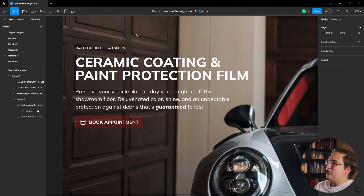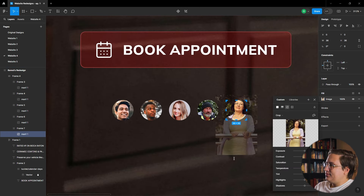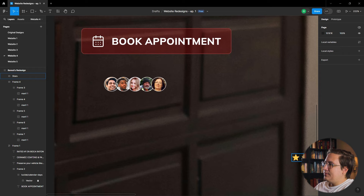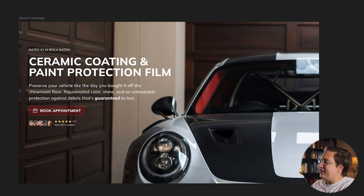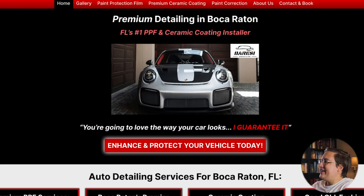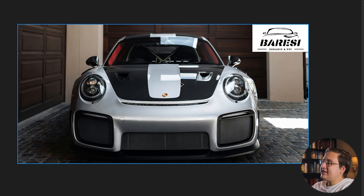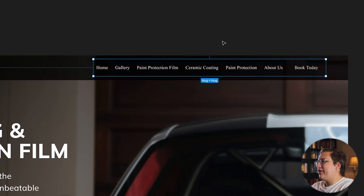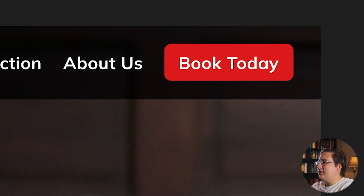Then I want to add a testimonial section to back up the claim 'rated number one in Boca Raton.' I'll create a tiny circular frame with a person inside, duplicate it five times, change out the images, and add auto layout. To stack them slightly over each other, I'll add some negative spacing between each frame. On the right, I'll add five stars, a 5.0 rating, and the number of reviews underneath. To make this all more visible, I'll add a dark linear gradient starting from the top left and disappearing around the middle of the page. Then I'll create a black semi-transparent frame at the top for the logo and menu, crop and invert the logo color to place it in the top left, and recreate the menu using the same font for consistency — making the last menu item a deep red so it stands out.